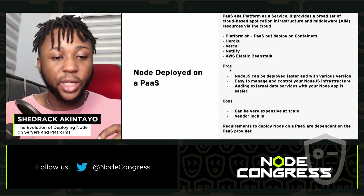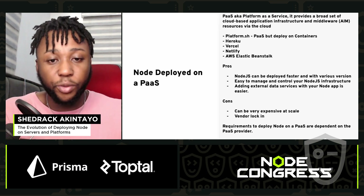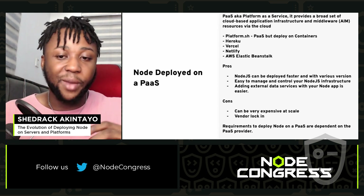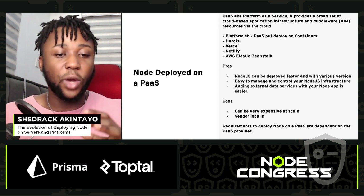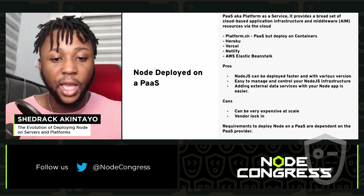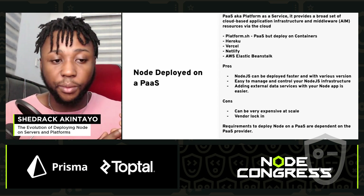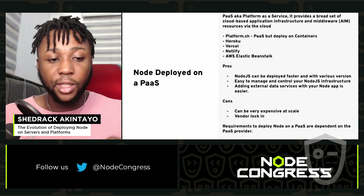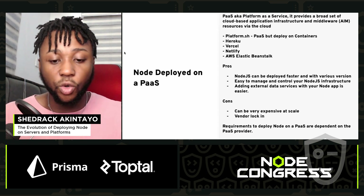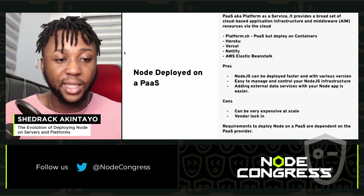Next up is Node.js deployed on a PaaS — Platform as a Service. It provides a broad set of cloud-based application infrastructure and middleware resources. Examples include Platform.sh, Heroku, Vercel, and Netlify. The pros: Node.js can be deployed faster and you can easily add additional data services. The cons: it can be very expensive at scale, and vendor lock-in is also an issue. Requirements depend on what the PaaS provider specifies.